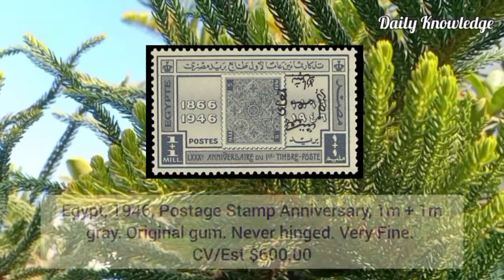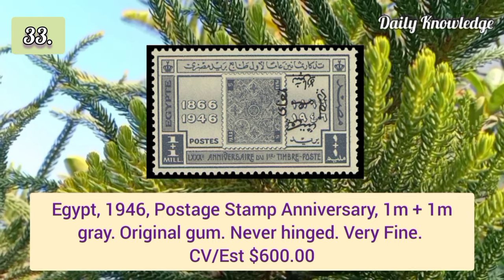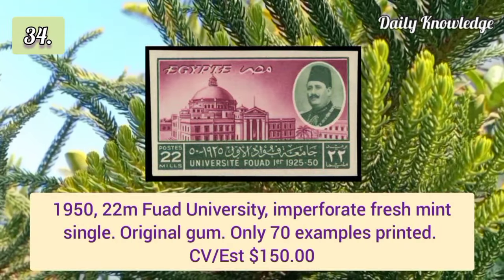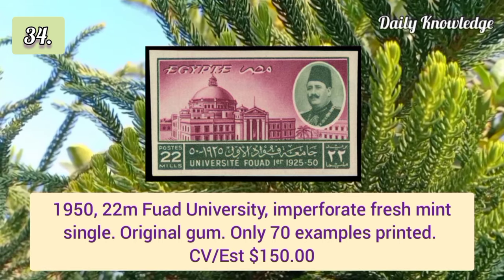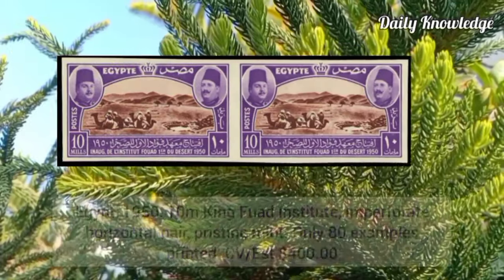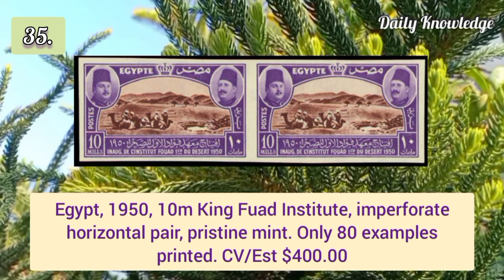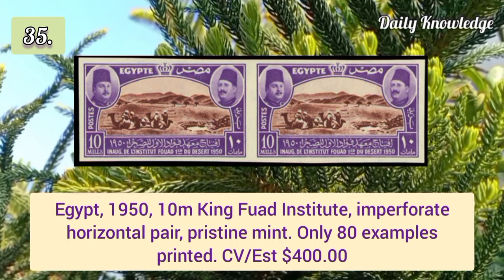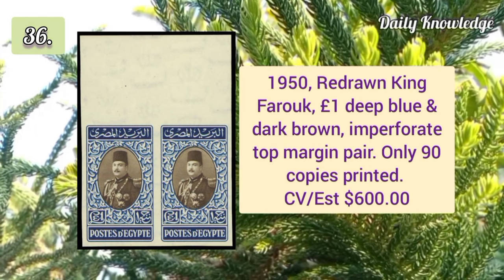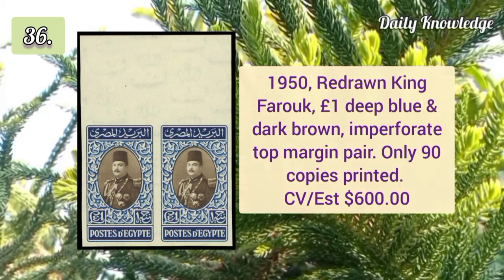1951 10m Royal Wedding imperforate control number block of four — only 60 examples exist. 1946 postage stamp anniversary 1m+1m gray with original gum. 1950 22m Fourth University imperforate fresh mint single with original gum. 1950 10m King 4th Institution imperforate horizontal pair, pristine mint condition.